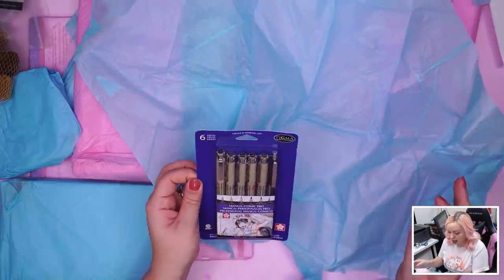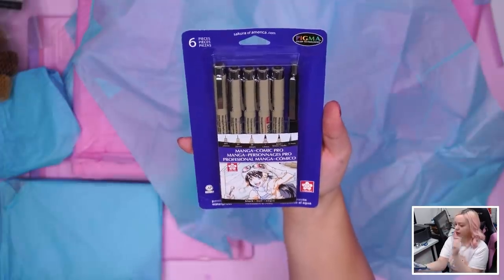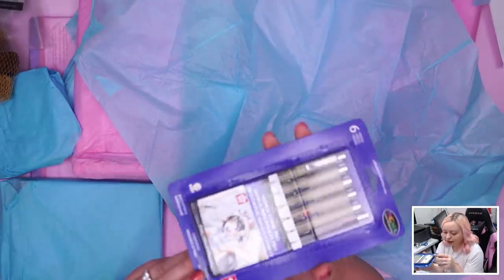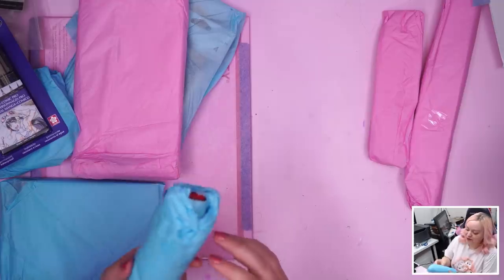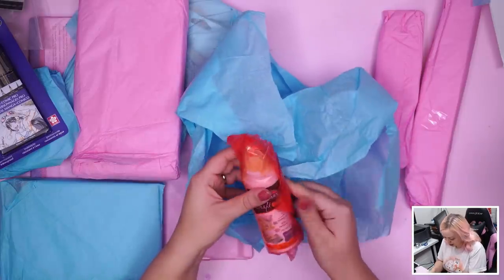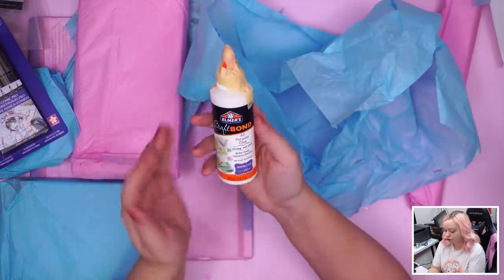Oh, Microns! I'm running out of Microns because mine are old — I've been thinking I need to buy some new ones, and here they are. The Microns are great liners; there are six tips in this set: 005, 03, 08, 1, brush, and what looks like a pencil. Next, something cylindrical — Elmer's Craft Bond, all-purpose glue, strong wet tack, dries clear, remains flexible, no-run formula.